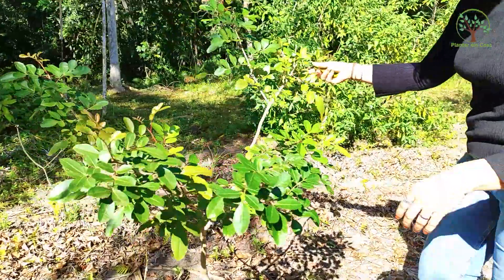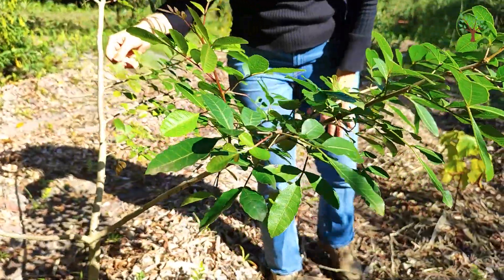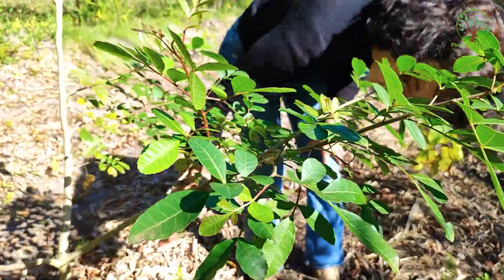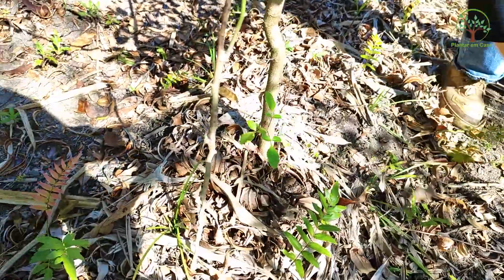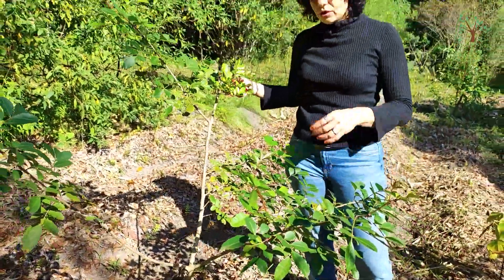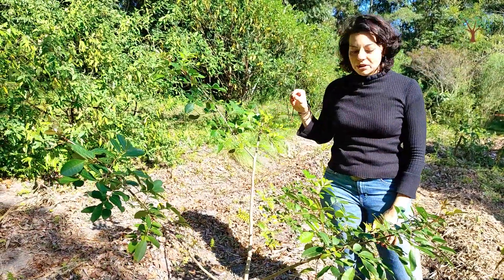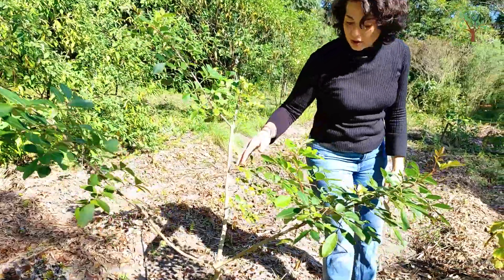A outra planta que a gente tem aqui, que eu não tenho em safra mas tenho mais espalhada pela propriedade, é a pimenta rosa, a arueira. Essa daqui está bem bebê — plantei faz pouquíssimo tempo, no final do ano passado, uns seis meses. E essa é uma planta super abundante, tanto nas sementes quanto na produção de óleo. Riquíssima, ótima para a saúde.